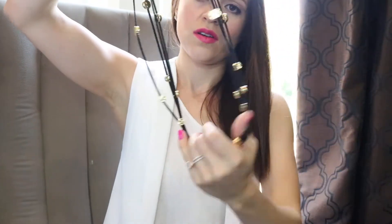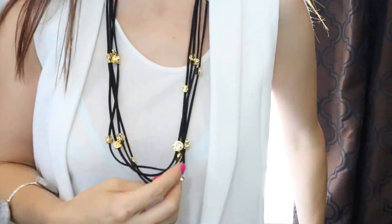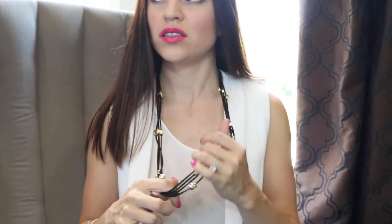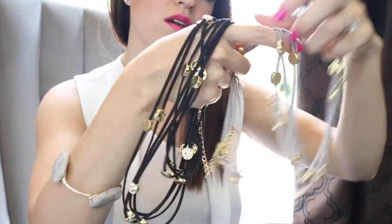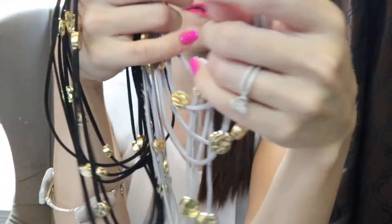Another fun necklace I have is more of a classic, wear-to-work-everyday kind of necklace. Something really cool about it is you see all the strands? Once again, this is just one long necklace — it's literally taller than me. I have this in black and in a really pretty gray. Tie it however you want, however many times you want. It's very versatile.